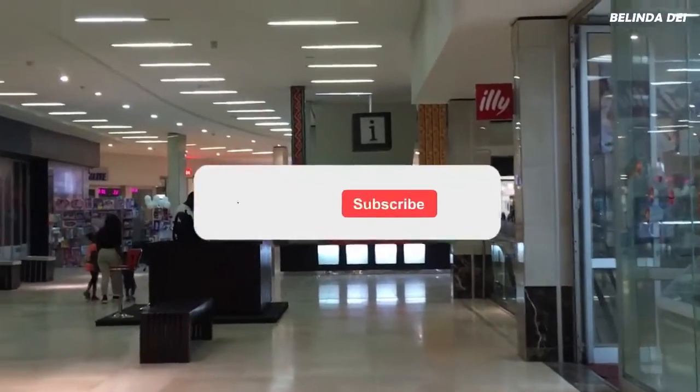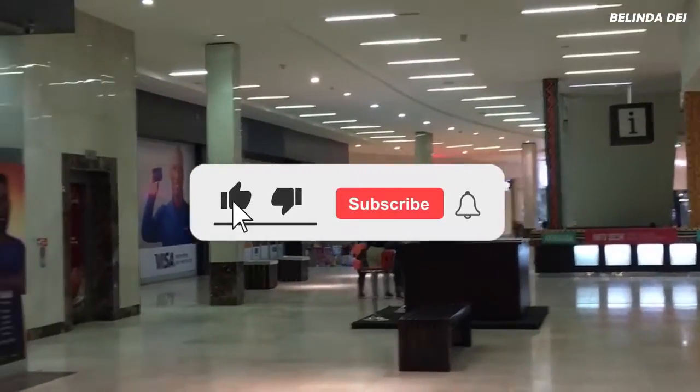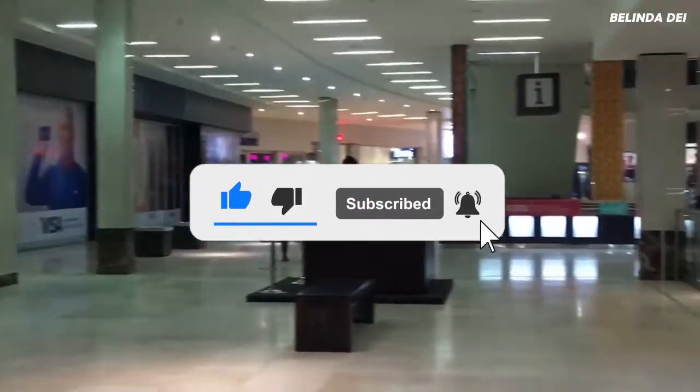Thank you so much for watching. If you enjoyed my video, kindly subscribe, like, and make sure to leave a comment. See you in my next video, bye!